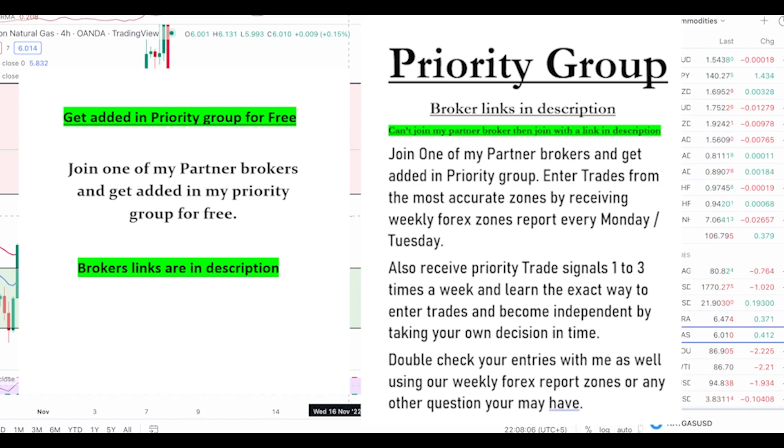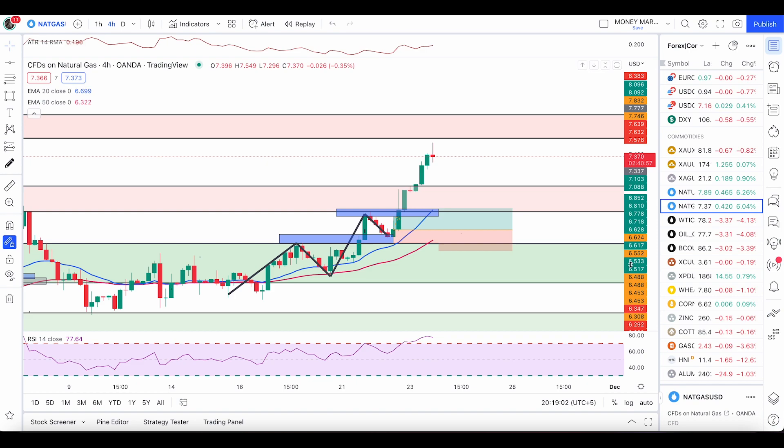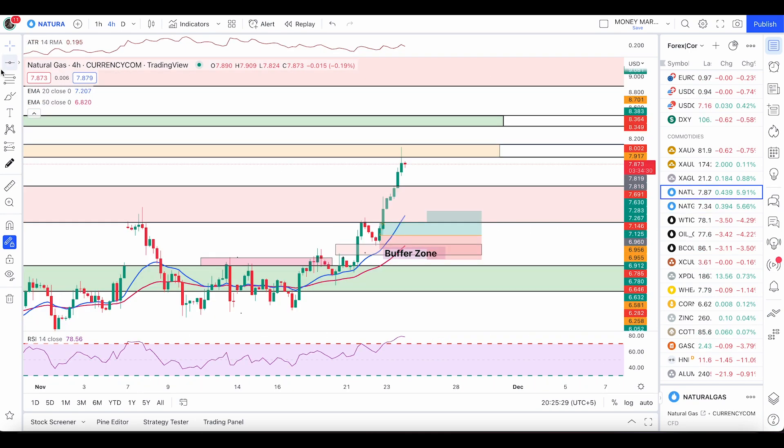What's up traders, hope you all doing well and I hope you all had an awesome weekend. A very nice push up out of natural gas — after a nice push up out of natural gas, what do we have here?